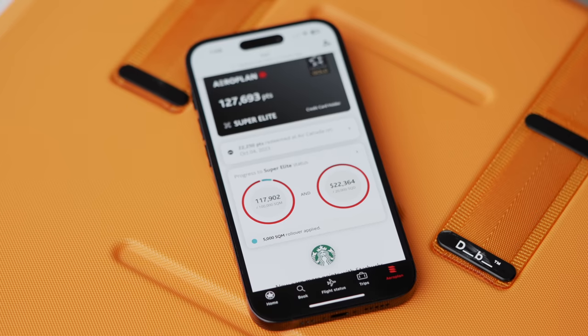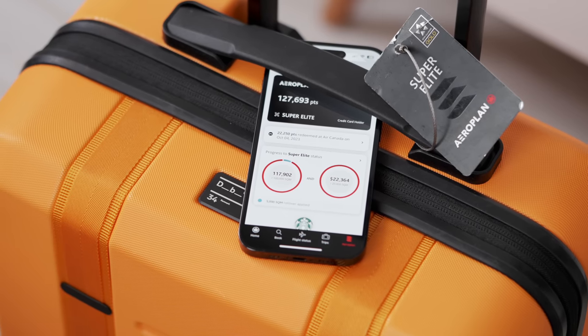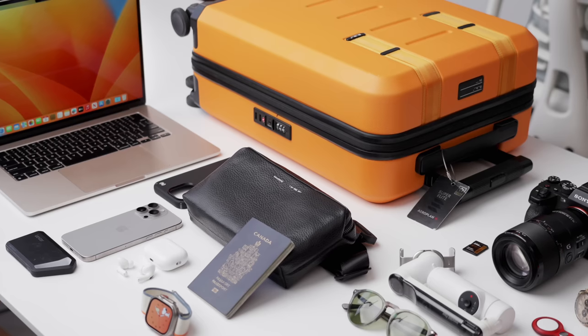Hey guys, it's Carl. I just got back from a pretty big trip — I actually just broke 100,000 miles traveling this year, and there are still a couple months left till the end. So I thought I would do some of the best travel tech.